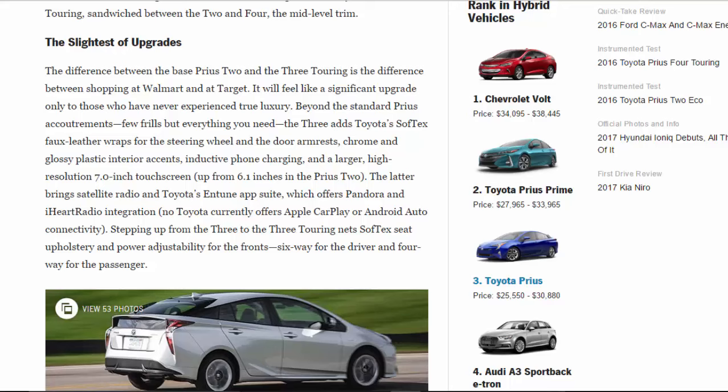The difference between the base Prius 2 and the 3 Touring is the difference between shopping at Walmart and at Target — it will feel like a significant upgrade only to those who have never experienced true luxury. The 3 adds Toyota's SofTex faux-leather wraps for the steering wheel and door armrests, chrome and glossy plastic interior accents, inductive phone charging, and a larger high-resolution 7.0-inch touchscreen, up from 6.1 inches. The larger screen brings satellite radio and Toyota's Entune app suite with Pandora and iHeartRadio integration. No Toyota currently offers Apple CarPlay or Android Auto connectivity.